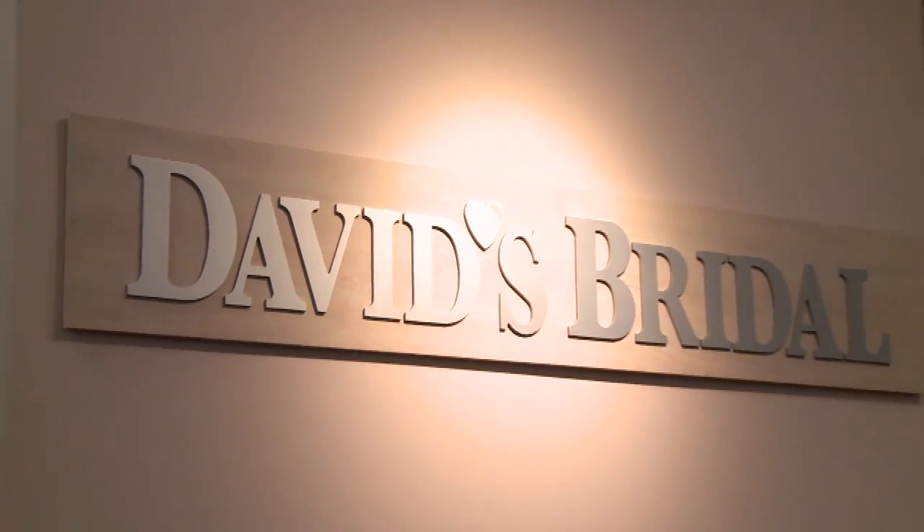Hi guys, Kirby here at David's Bridal. I'm with Nicole Brewer, celebrity stylist. She helped me find my perfect dress. And now for the crucial decision: the shoes.